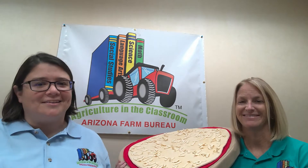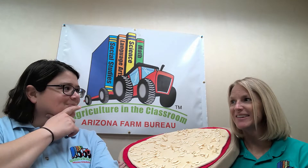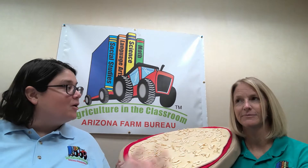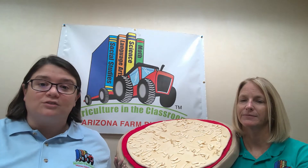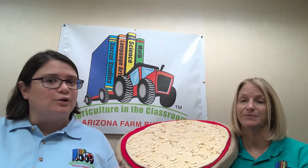Another breed we have here in Arizona is my favorite — the Jersey cow. Those are the brown cows. Brown cows don't give chocolate milk — all cows give milk and we have to add the flavor. But the Jersey's milk has a lot of extra butter fat, so it's creamier and really good to make cheese and ice cream.